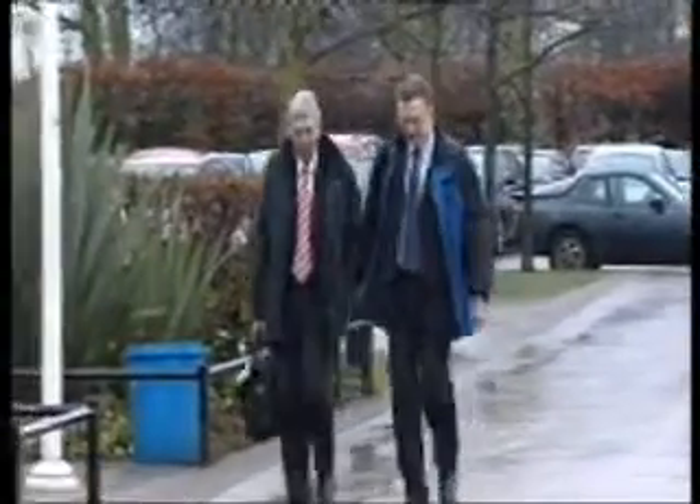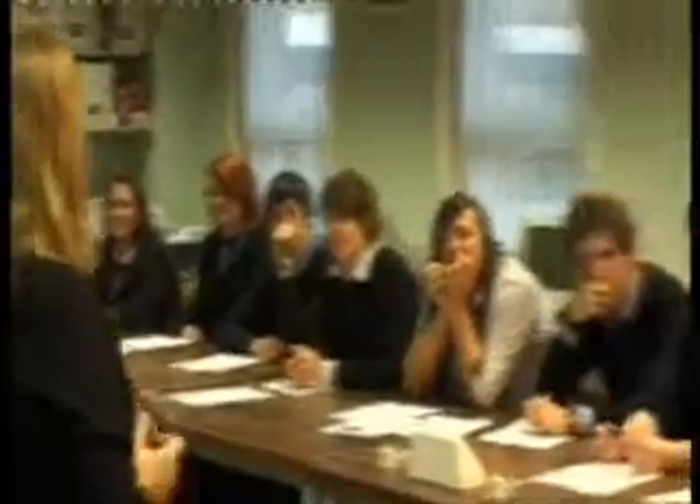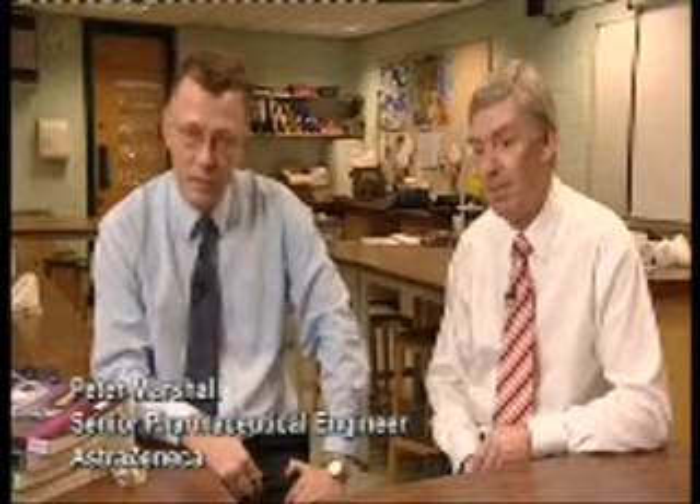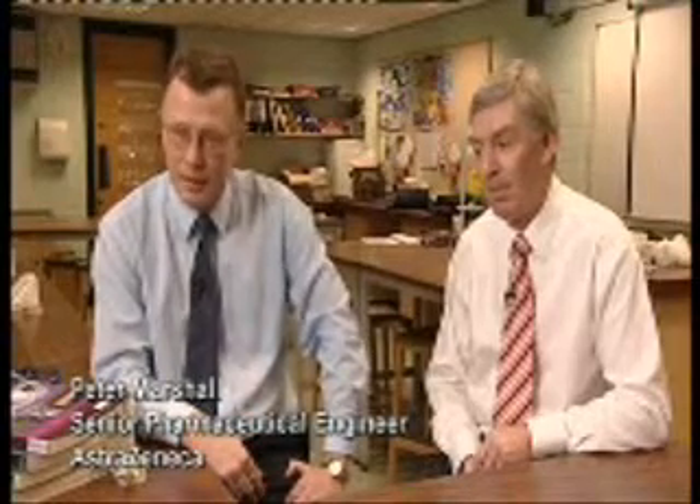Scientists David Moore and Peter Marshall are on their first visit to Lim High School in Cheshire. They're here to teach a group of BTEC pharmacy students. It was quite daunting at first, but I'm very glad that we've actually been able to pull this together. I actually have a son at the school, so I was interested in the opportunity to give something back.